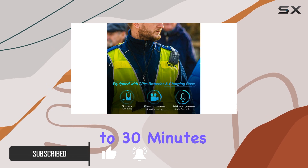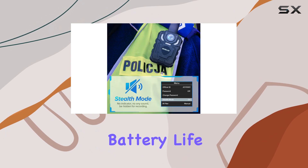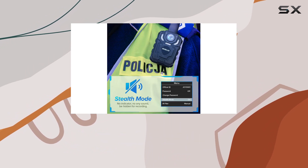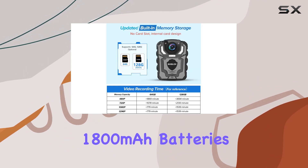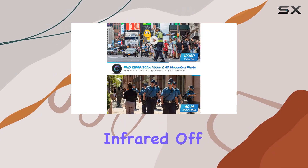With up to 30 minutes of continuous video recording per session, managing footage is straightforward. Battery life is impressive, thanks to two 1,800mAh batteries providing up to 13 hours of recording time in 1080p resolution with infrared off.